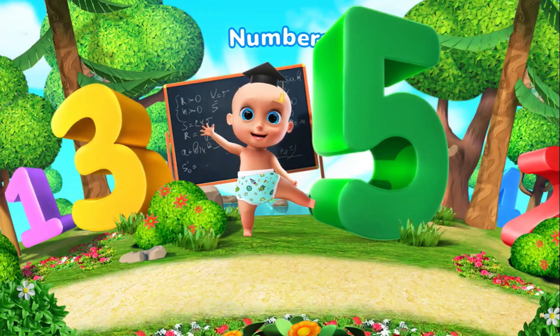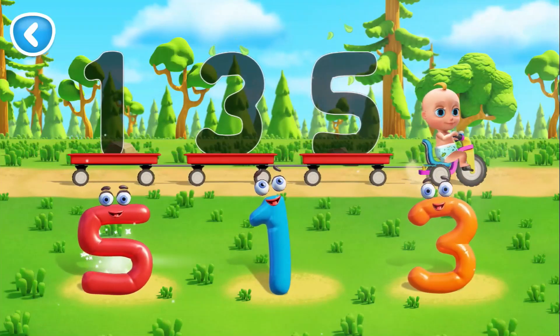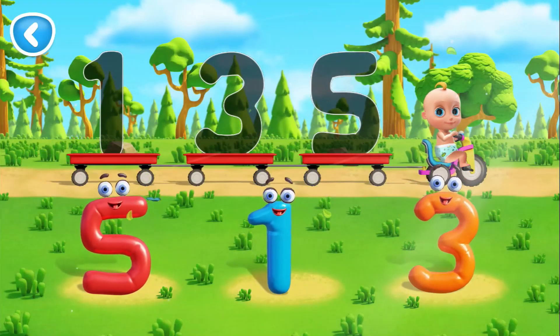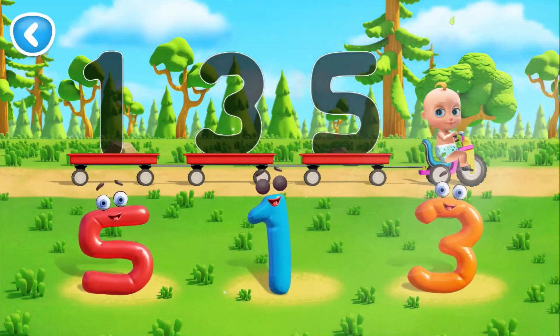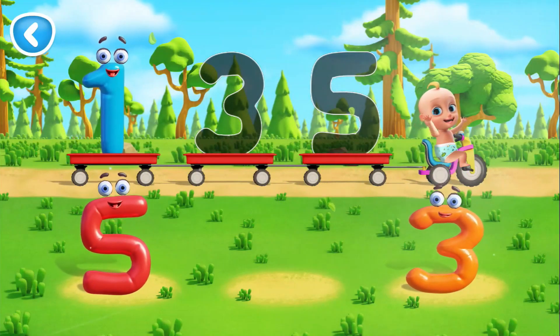Numbers. Let's help Johnny put numbers in the trailers. Move the number to its outline. That's right. That's 1.